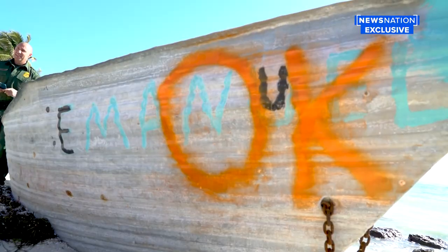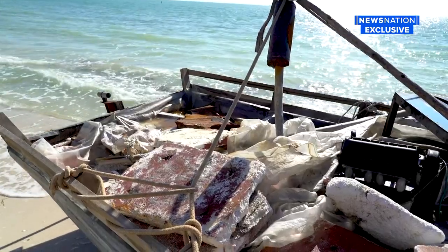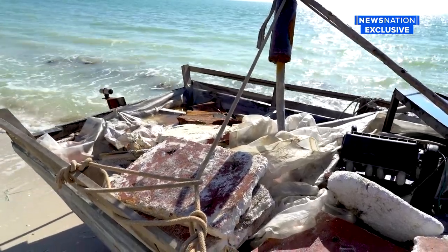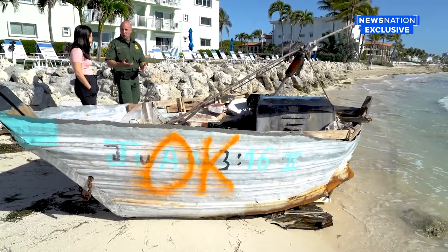Getting rid of these boats is a process — one the county told News Nation has cost tens of thousands of dollars. They're not functional. You can't drive them to a boat ramp and put them on a trailer, so essentially they have to be disposed of.